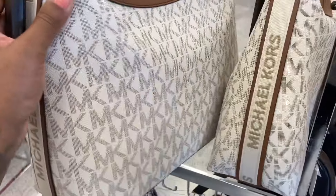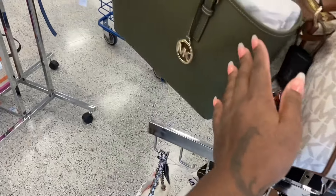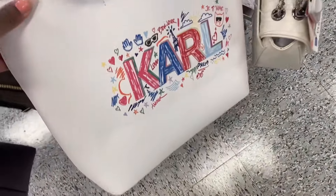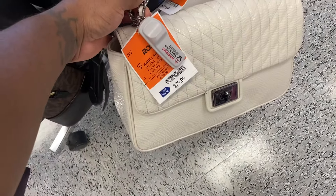Look at this Michael Kors. This is really nice. Look at the side of this. What does this remind you of? The Coach Mini City Tote. This color is pretty — y'all not like that green? This is cute. This is $79. This is $64.